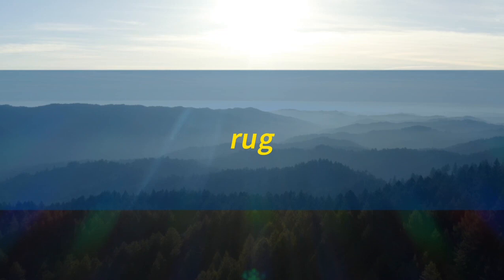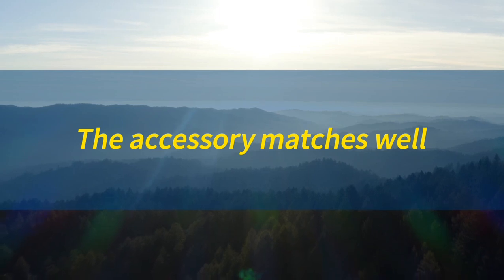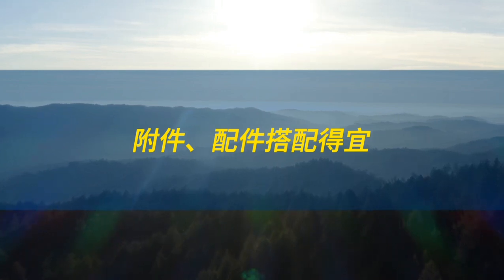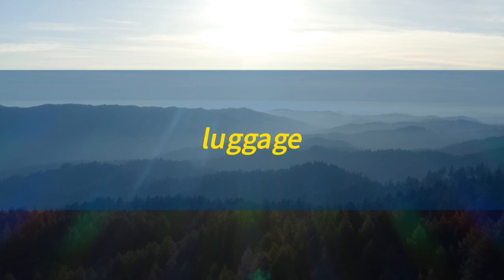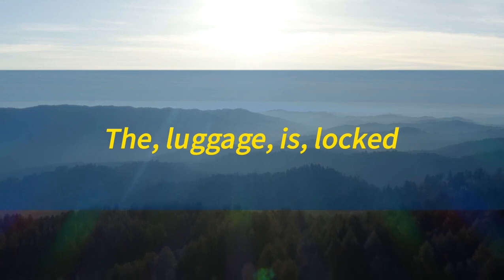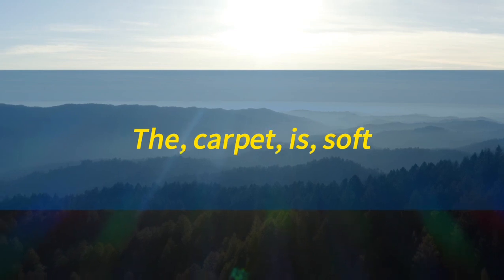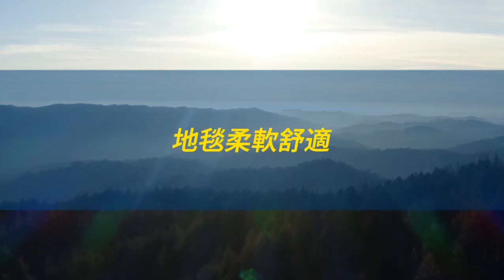Rug. Rug. The rug is colorful. 小毯色彩缤纷。Accessory. Accessory. The accessory matches well. 附件，配件搭配得宜。Luggage. Luggage. The luggage is locked. 行李已上锁。Carpet. Carpet. The carpet is soft. 地毯柔软舒适。